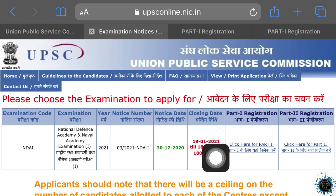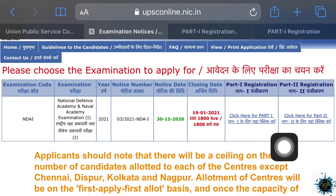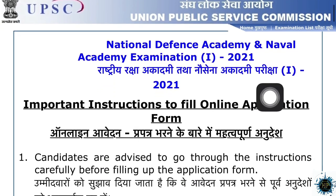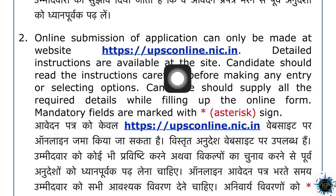You will be able to go to January 31st, and you will be able to go to Part 1 and Part 2. You will be able to go to the details of what you do. If you have any questions, you will be able to follow the instructions. You can apply it to www.upiceonline.nic.in.